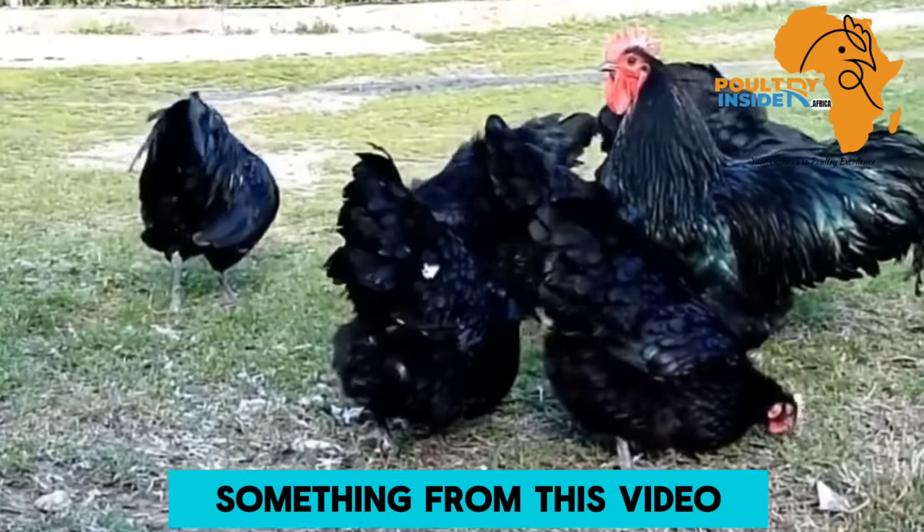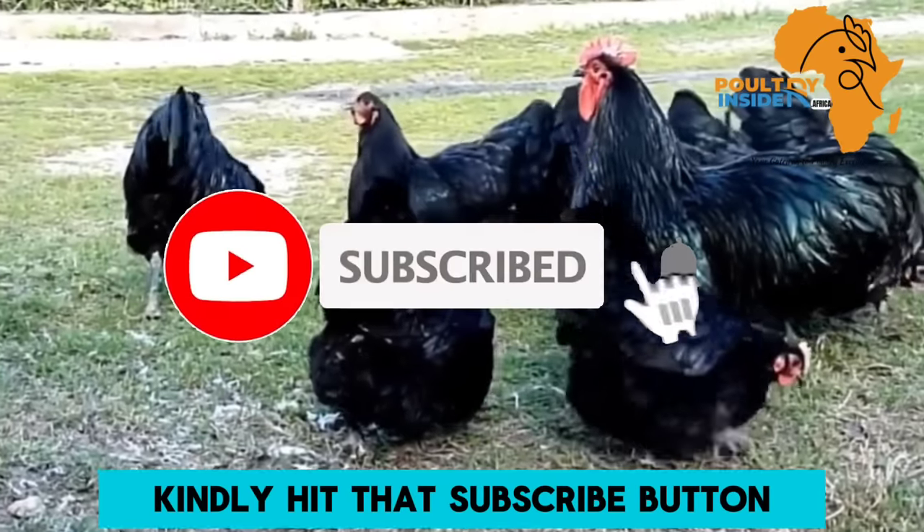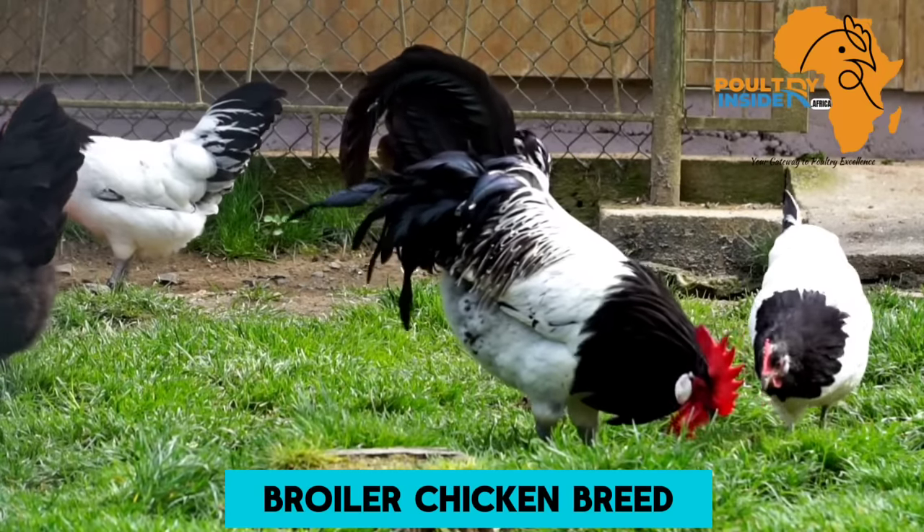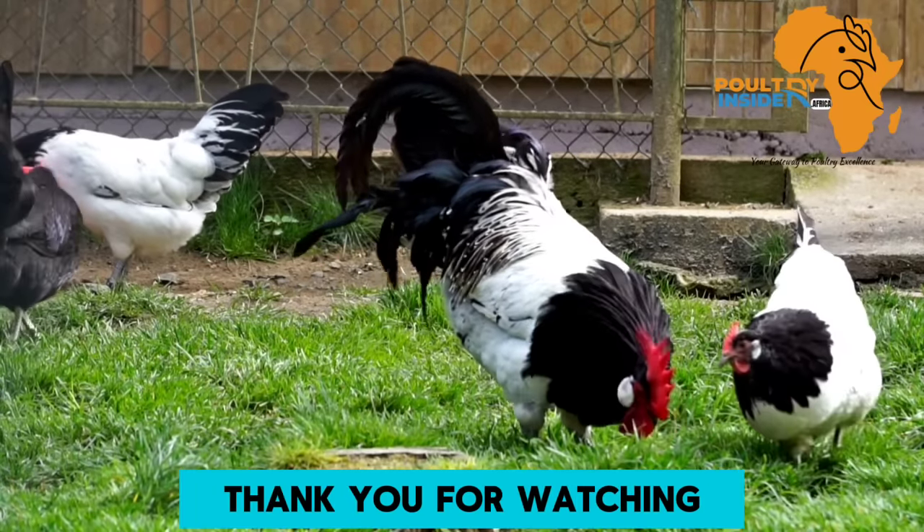If you have learnt something from this video, kindly hit that subscribe button and also the like button. Watch this video here to know the best broiler chicken breed to select and why. Thank you for watching.